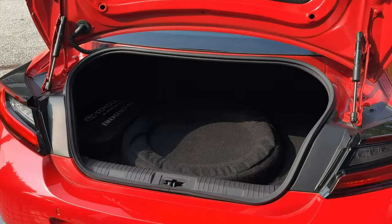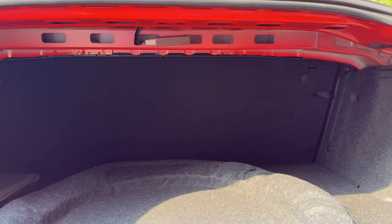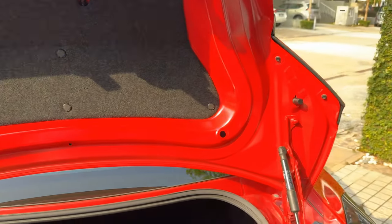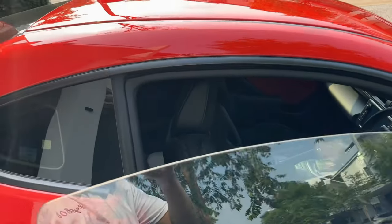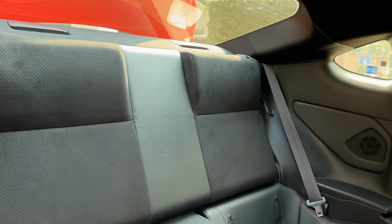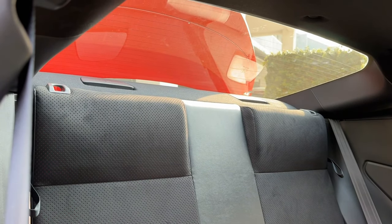The boot space is kind of shallow but a little bit deep — it's like half the space of a Golf's boot. While this car is more fun to drive than a Golf, the Golf would definitely beat it in practicality. But can we still make it work? We're going to have to pull the rear seats down. Let's see if I can do something about that.